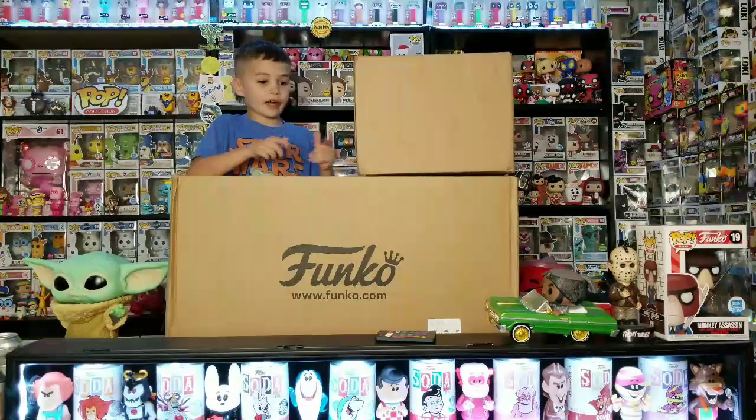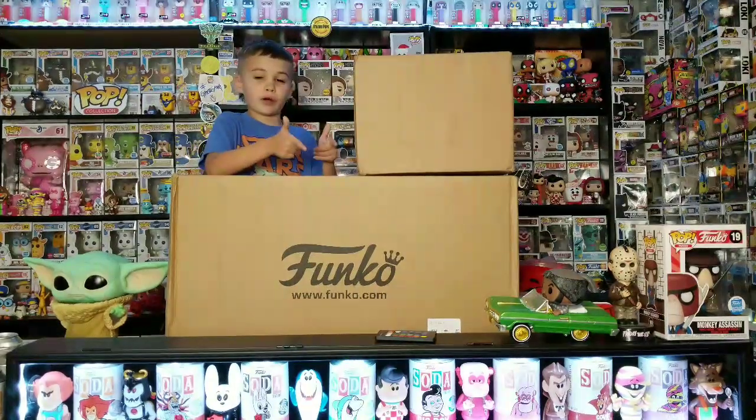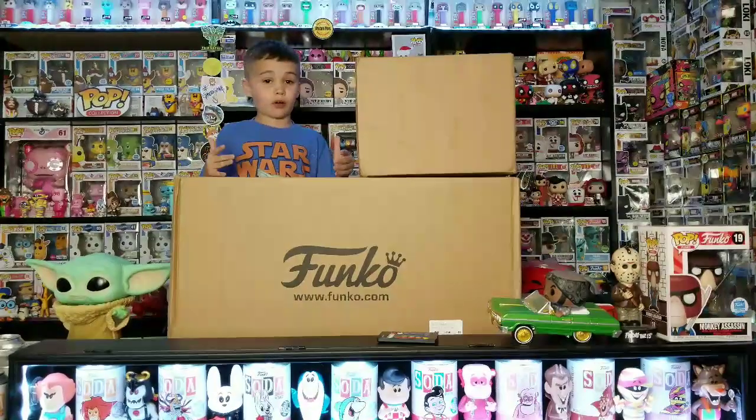What's up guys! Today we got a package from God Your Pops, and then we got the biggest box we've ever ordered from the Funko shop. Let's get started.